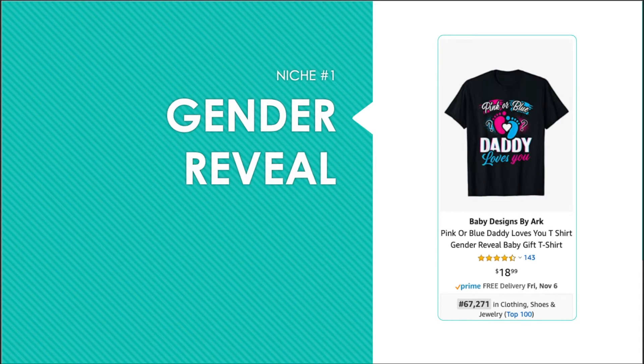Also in this niche, you can do something with the tag "keeper of the gender," or I've seen ones that have bumblebees and say "he or she, which will it BEE" — with B-E-E. As long as you are punny or rhyme and have colors that pop, your designs will be successful in this niche.